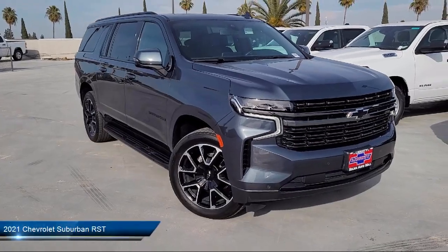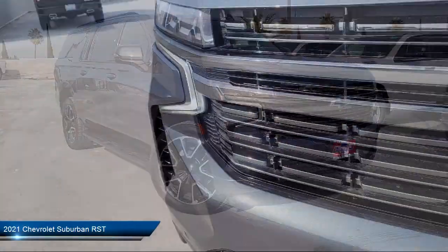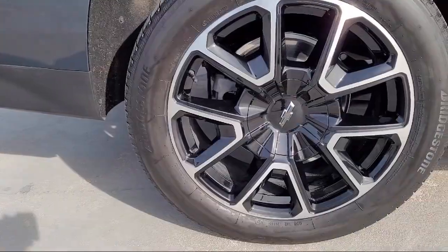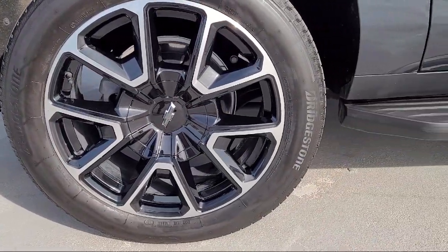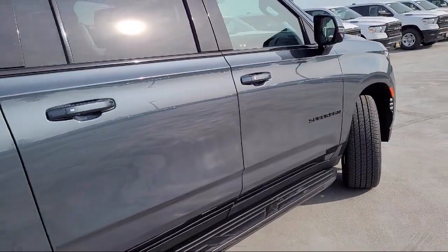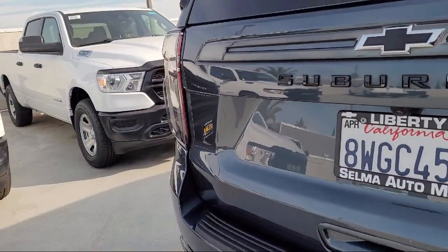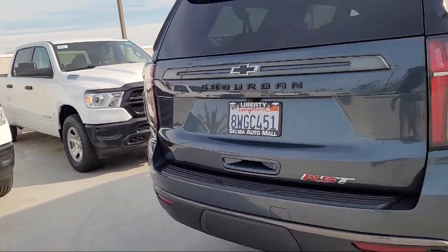and comes equipped with Pre-Collision Warning System Pedestrian Detection, Automatic Emergency Front Braking, Folding Split Rear Seat, Center Front Console with Armrest and Storage, Dual Front Air Conditioning Zones, Exterior Entry Lights Approach Lamps, Speed Sensitive Volume Control, and much more.